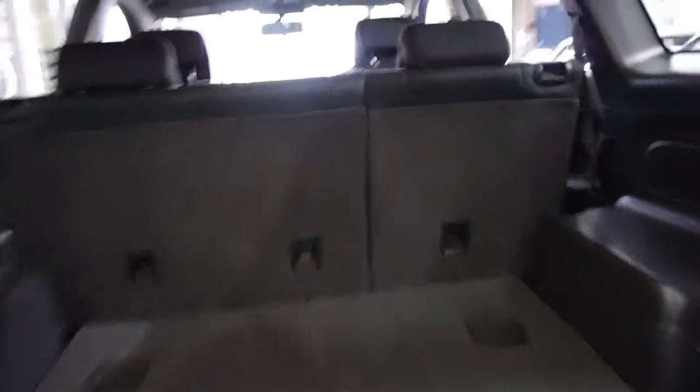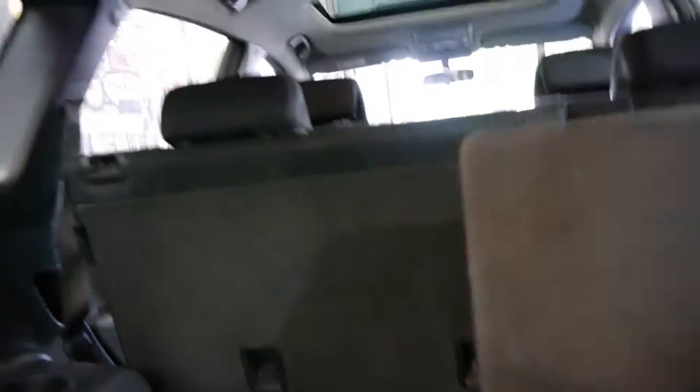As I mentioned, this is a seven seater, so you can either fold the seats down flat like that, or you simply lift this and you've got your seats, which is very good.